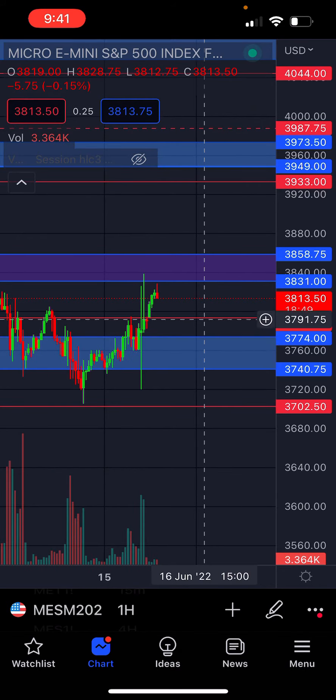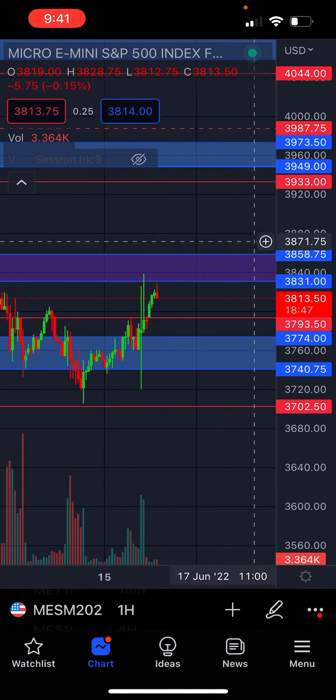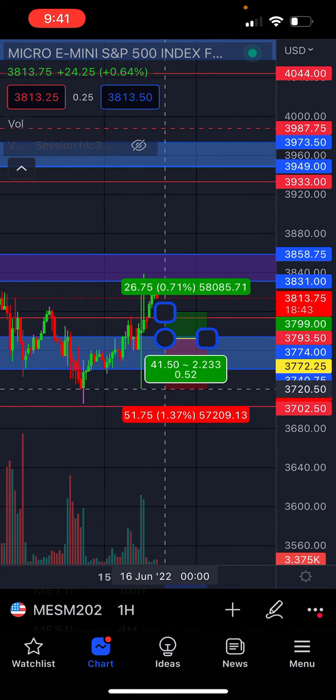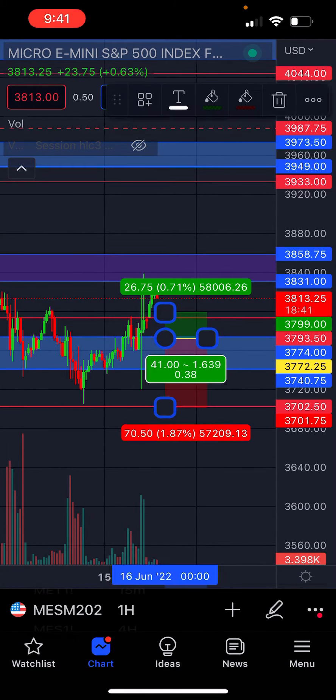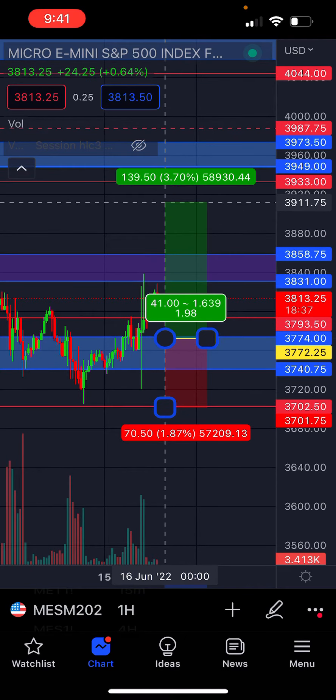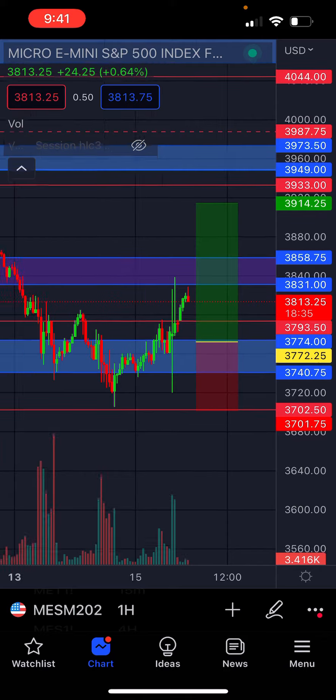What I'm going to be looking for is a retest of this zone to take a long position. That play is going to look something like that. A little bit of a stretch as far as the play goes, but I could see a little bit of an up move in the market, so I am going to go ahead and take that long position.